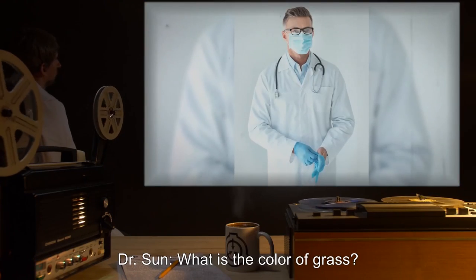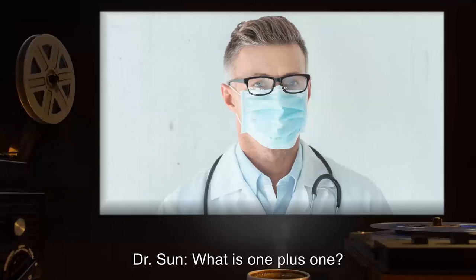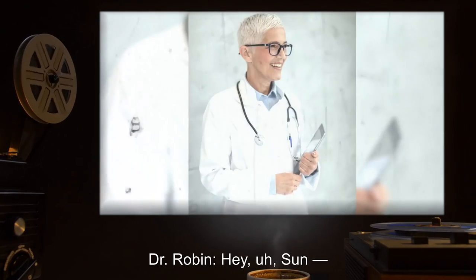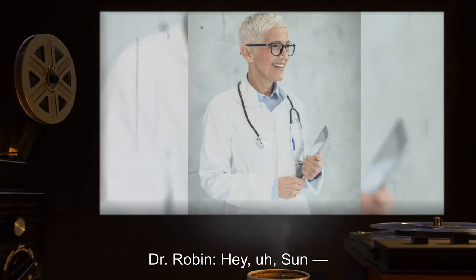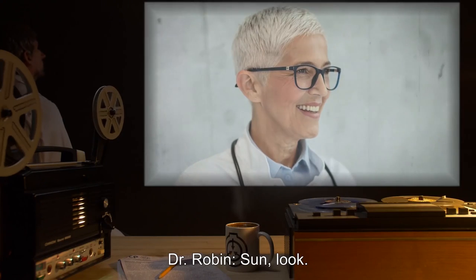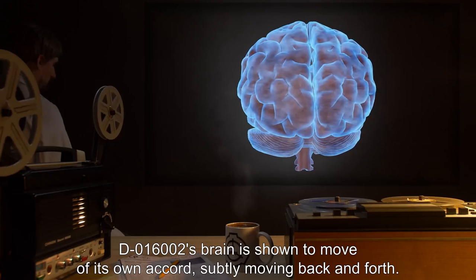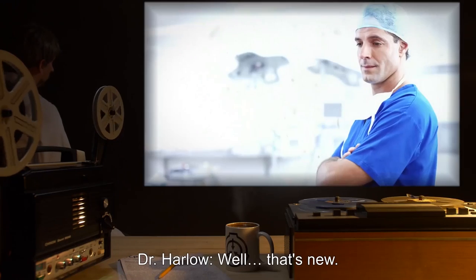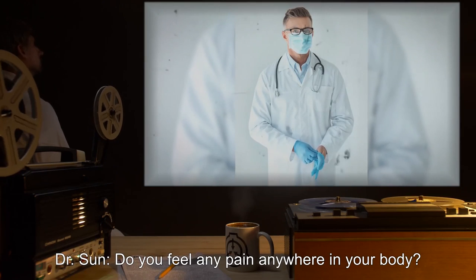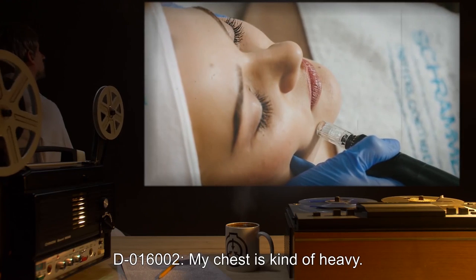Dr. Sun: What is the color of grass? D-016002: Green. Dr. Sun: What is one plus one? Quiet sloshing can be detected by the microphone. Dr. Robin: Hey, Sun? D-016002: Two. Dr. Robin: Son, look. D-016002's brain is shown to move of its own accord, subtly moving back and forth. Dr. Harlow: Well, that's new. Dr. Sun: Do you feel any pain anywhere in your body? D-016002: My chest is kind of heavy. Feels just the same otherwise.